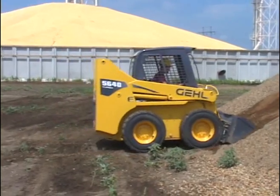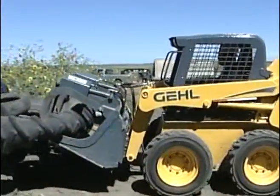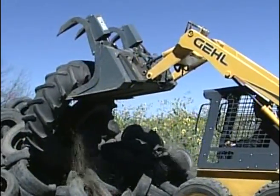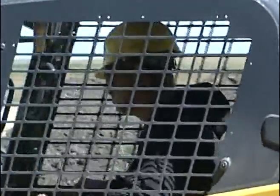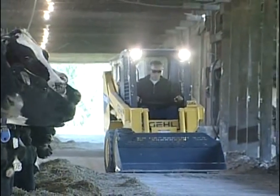It is vital that you and everyone who operates a skid-steer loader understands proper machine operation and recognizes situations that, if not avoided, could result in an accident and an injury to yourself or others. During the next several minutes you'll learn the basic safety precautions and instructions regarding the use and operation of Gale skid-steer loaders.